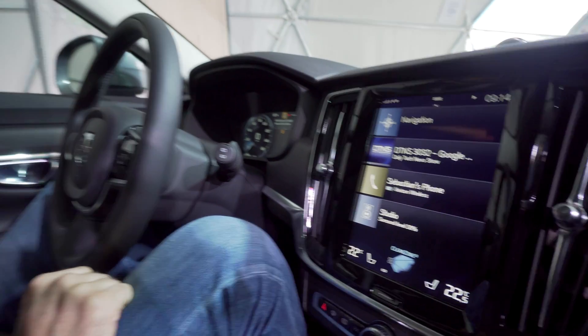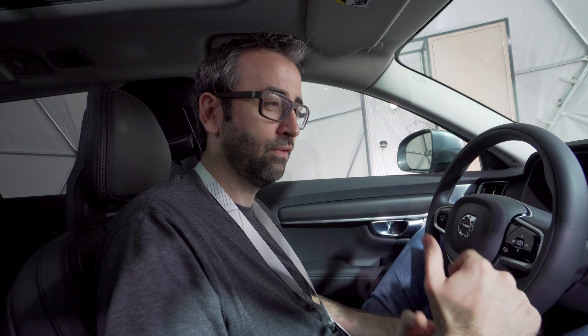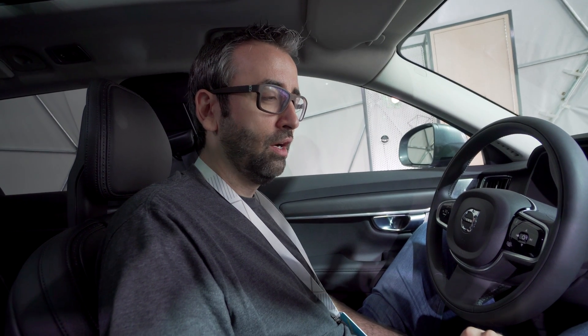I'm going to walk you through this so you can get a feeling for how this functions in the car and what features we want to enable for users so they can navigate the road safely and comfortably while having the ability to access applications and the world around them.